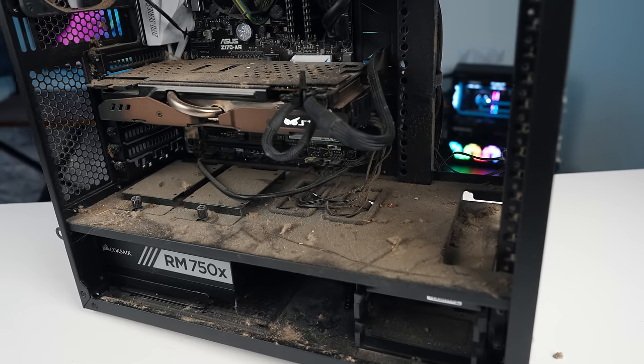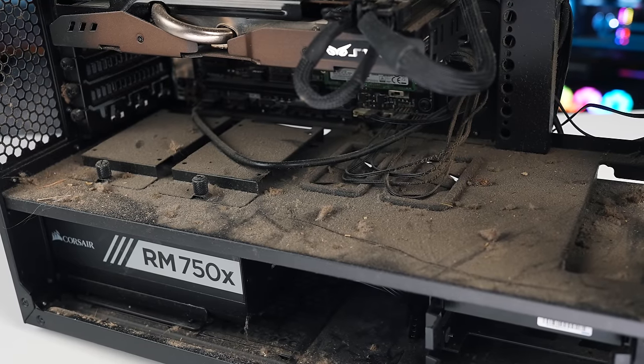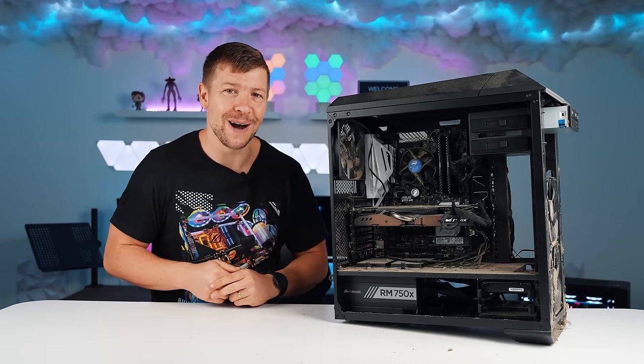We don't know if it works yet. The first PC did have some broken parts, so I'm not sure if we were scammed or not. Only time will tell, so let's get it all cleaned up.